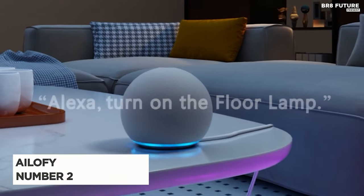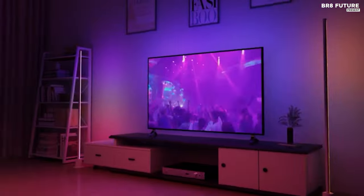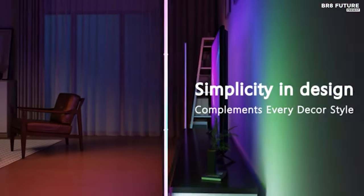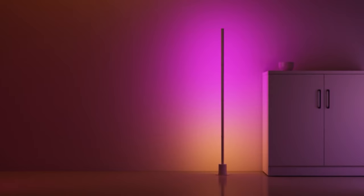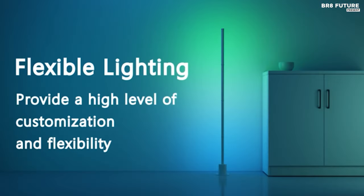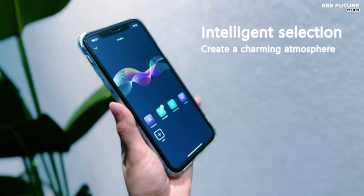Introducing the Ailafi Smart LED Floor Lamp, ranked as the number 2 best LED corner floor lamp. This innovative lighting solution offers a plethora of features designed to elevate your space. Experience seamless control with smart functionality that integrates effortlessly with Alexa, Google Assistant, and the Ailafi app.